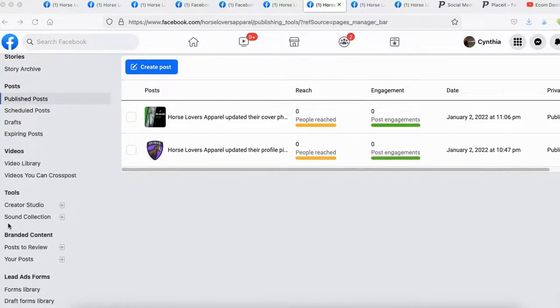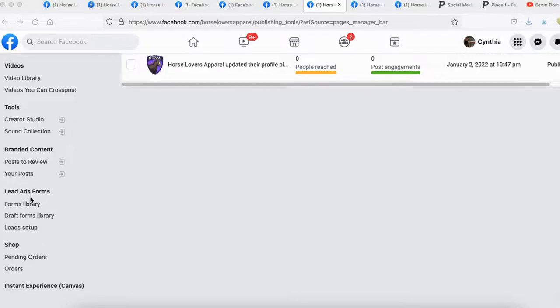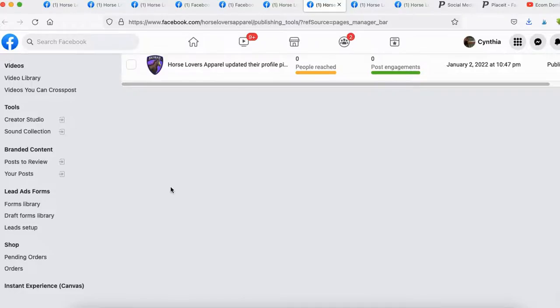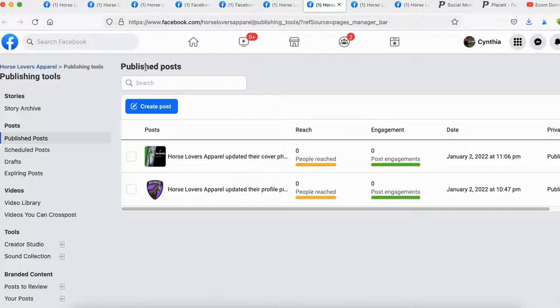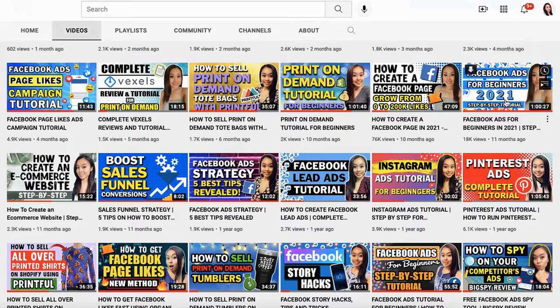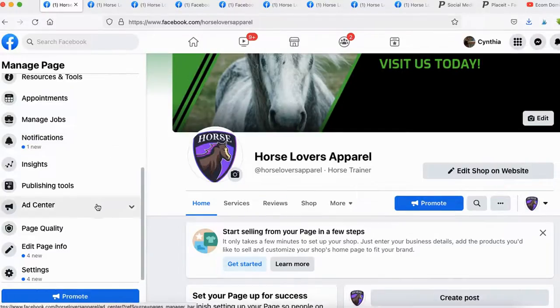Facebook also has a sound collection you can browse through. If you're looking to build an email list, you can use Facebook Lead Ads forms — I have a complete tutorial on my channel called 'Facebook Lead Ads Tutorial' showing exactly how to build your email list via Facebook. For the Ad Center, I don't recommend creating your ads here. If you're interested in running Facebook ads, watch my Facebook Ads Beginners Tutorial — I show A to Z how to create a business account and run your ads through Business Manager, not through the Ad Center.